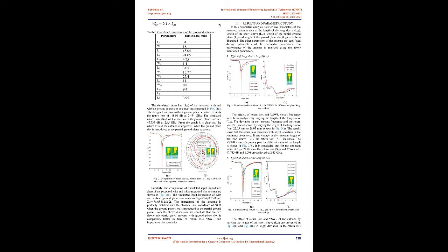The simulated return loss S11 of the proposed antenna with and without ground plane slot are compared. The designed antenna without ground plane structure exhibits a return loss of minus 18.06 dB at 2.434 GHz. The simulated return loss S11 of the antenna with ground plane slot is minus 47.733 dB at 2.45 GHz. From the graph, it is clear that the return loss is improved when the ground plane slot is introduced. In the parametric analysis, four critical parameters are studied: length of the long sleeve (LS1), length of the short sleeve (LS2), length of the partial ground plane (LG), and length of the ground plane slot (LGS). Other parameters are kept fixed during optimization.